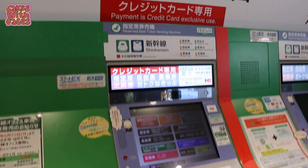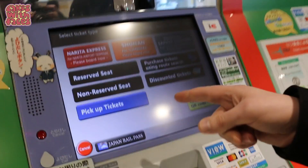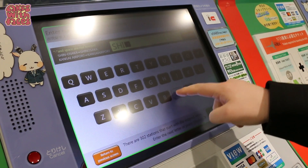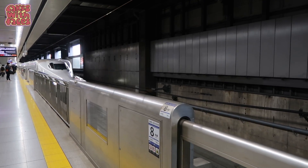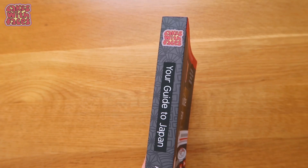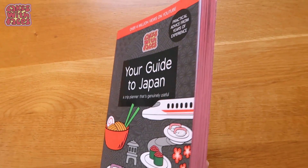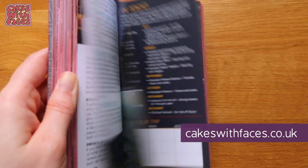We're at the ticket office and we're going to reserve some seats for some bullet train trips later on in our trip. First I'll show you a walkthrough of the process of how to reserve seats at the ticket machine if you have a JR pass. Then I'll tell you some things to watch out for, and I'll talk about whether you need to make seat reservations and what to do if you have luggage on the Shinkansen. There's also lots of help with practical things like taking the train in my Japan travel guidebook, which you can get from cakeswithfaces.co.uk with worldwide shipping.